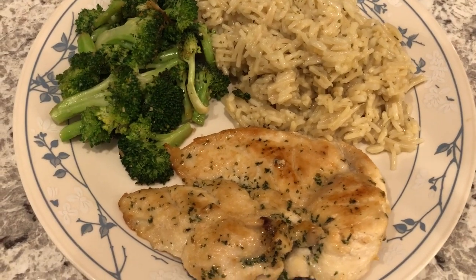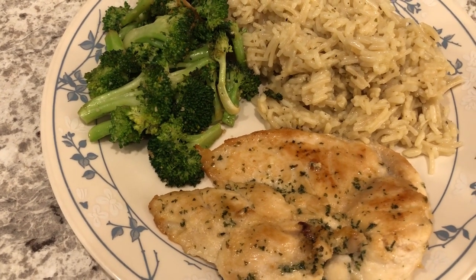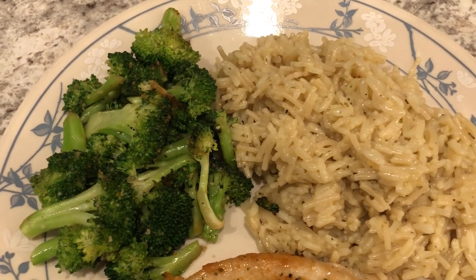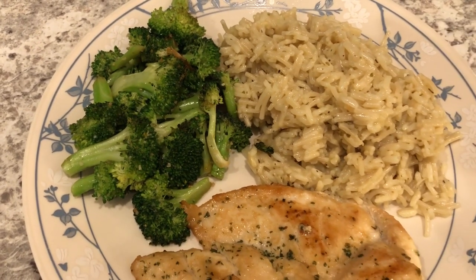Here is dinner. The chicken is good — I do like that seasoning, it is pretty tasty. Harrison's playing a game if you hear something in the background. Here's the rice; I also like the rice, again my first time having it. And here is the broccoli — a quick and easy dinner tonight.